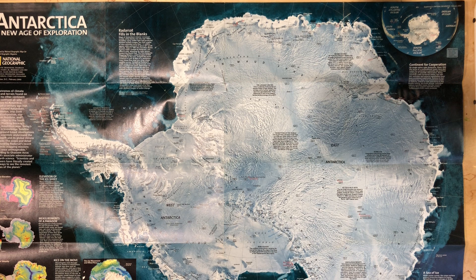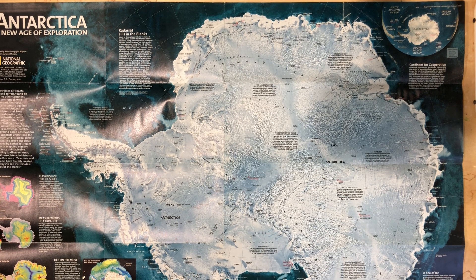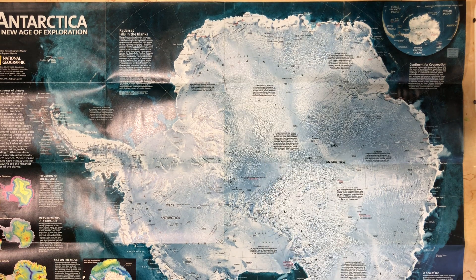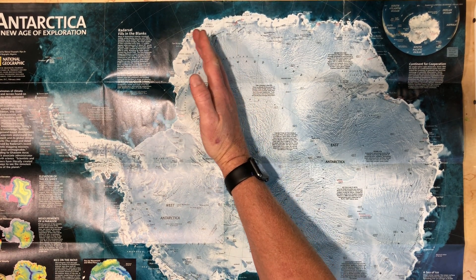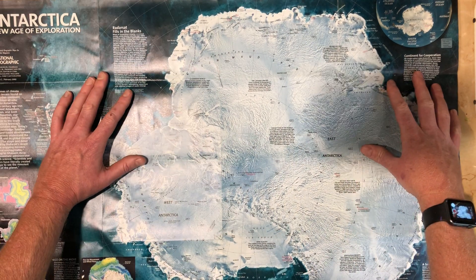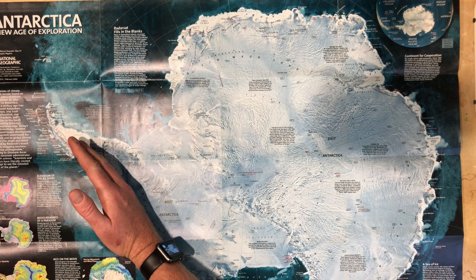Well, you may remember from geography class the Prime Meridian. It starts in Greenwich, England, and goes all the way to the North Pole and down to the South Pole. That's it right there. And of course, there's also an International Dateline that comes in right here. Everything West of the Prime Meridian is the Western Hemisphere. Everything East of the Prime Meridian is the Eastern Hemisphere. So West Antarctica is the part of Antarctica that's in the Western Hemisphere.